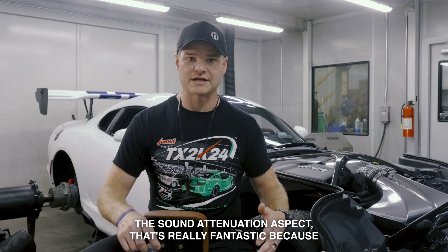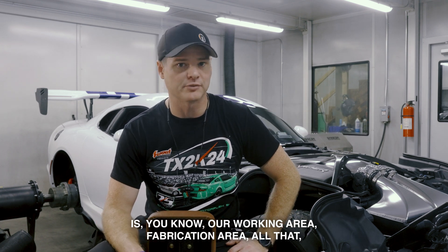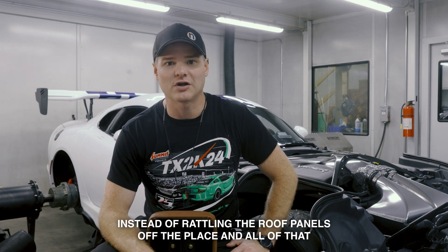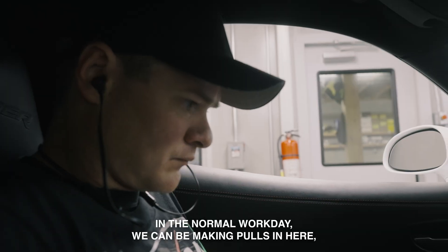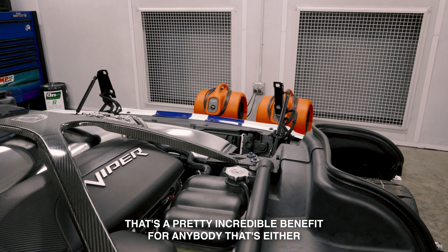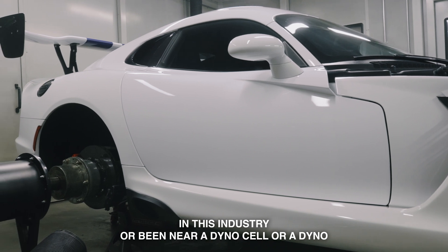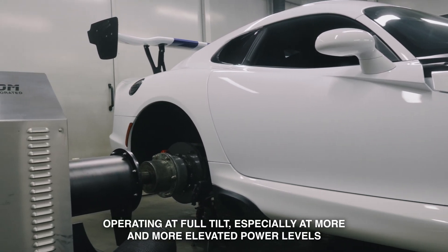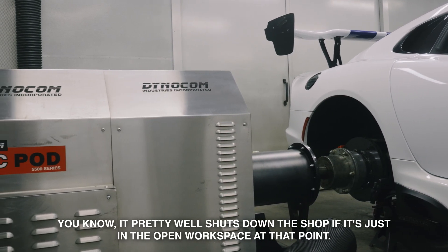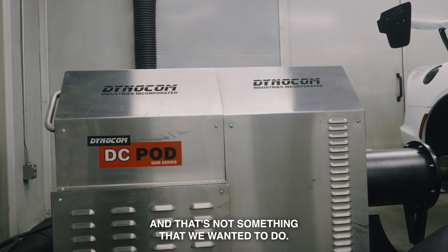The sound attenuation aspect is really fantastic, because just on the other side of the wall is our working area, fabrication area, all that. Instead of rattling the roof panels off the place and disrupting everybody in the normal workday, we can be making pulls in here and you can be right on the other side of the wall and it's not really that big of a deal. That's a pretty incredible benefit for anybody that's in this industry or been near a dyno operating at full tilt, especially at more elevated power levels. It pretty well shuts down the shop if it's just in the open workspace.